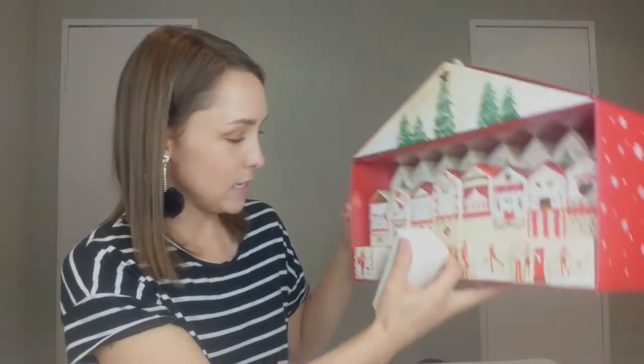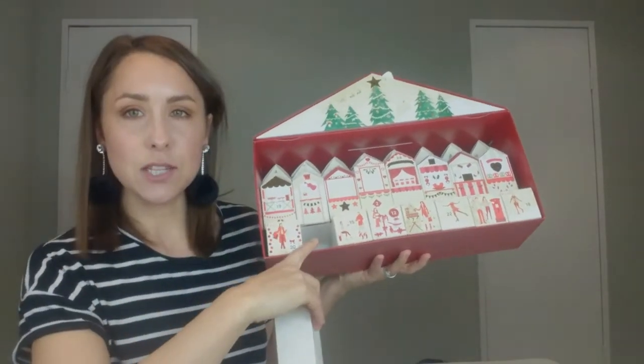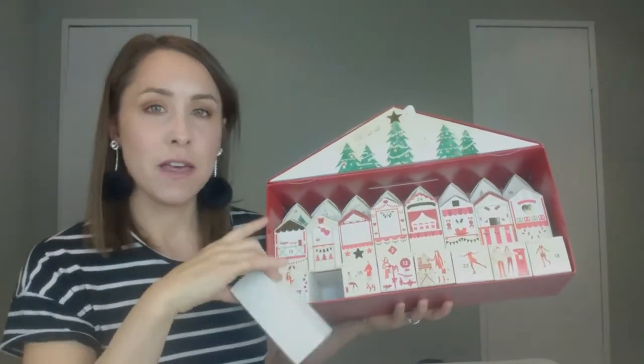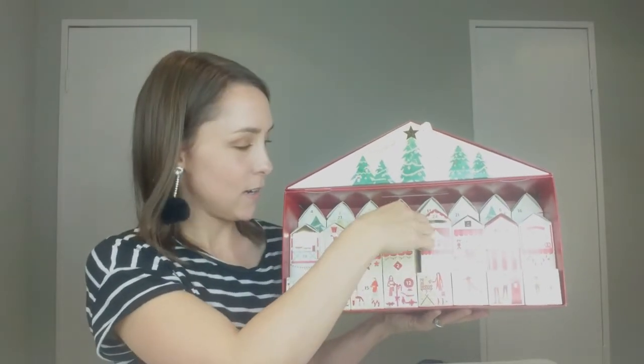Straight into number one: we have the Rosy for Autograph 'Amazing Radiance Body Glow' lightly tinted lotion to enhance a natural glow. I haven't tried anything from the Rosie Huntington-Whiteley range at all, so I'm really excited to give this one a go. It's a really good size — this is 50ml — so really really nice.